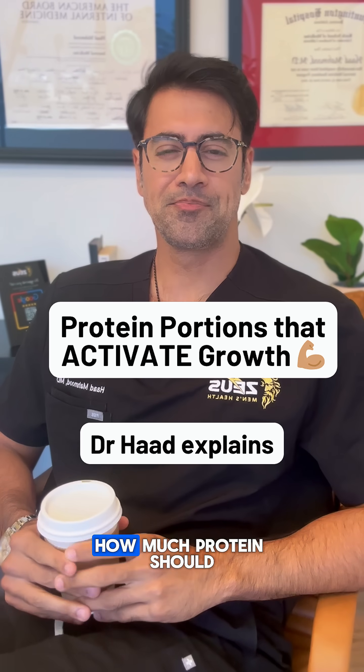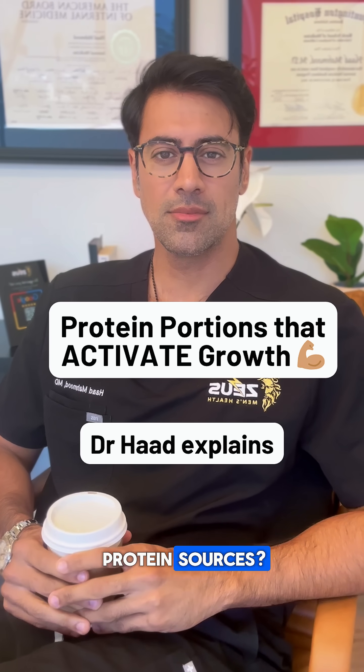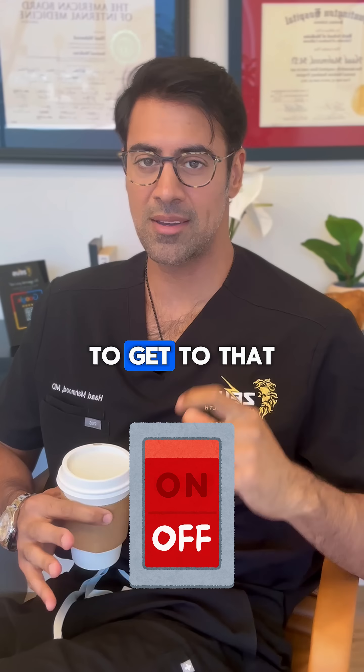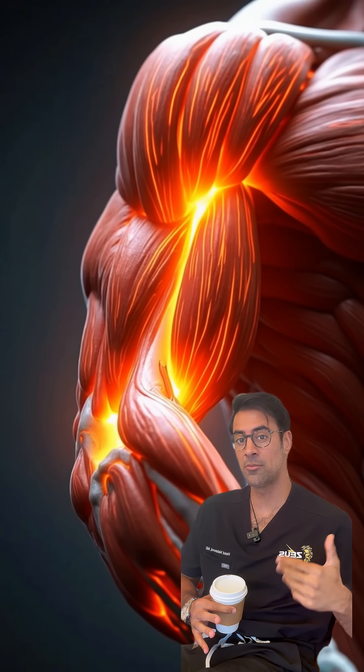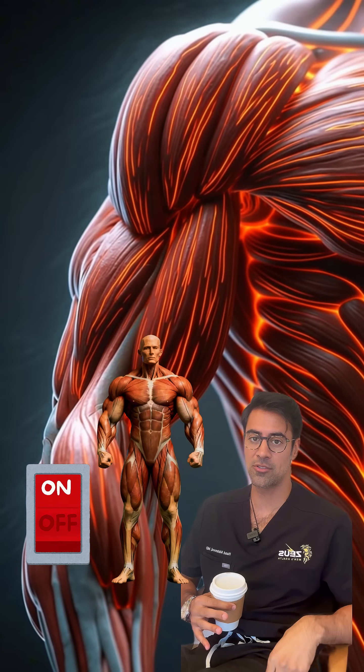Hi, Dr. Had. What's up? How much protein should I be having per serving from each of these protein sources? Great question. So what we're talking about is how much of these foods will I have to eat to get to that 2.5 grams of leucine that you need to activate muscle protein synthesis and turn the anabolic switch on. Let's go over them.